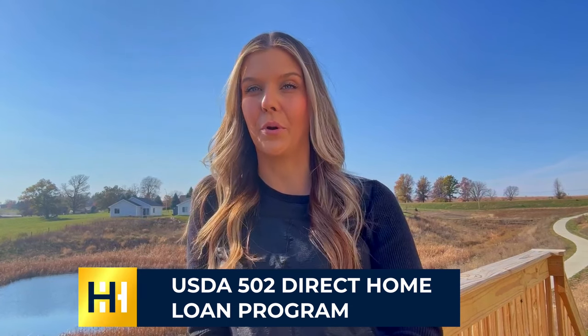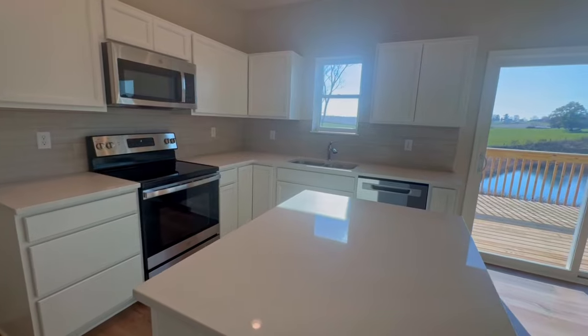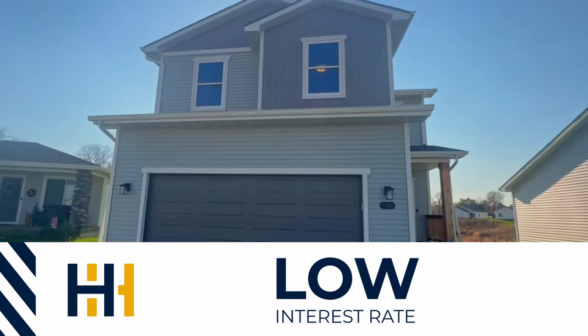And it's eligible for the USDA Direct Home Loan Program. Buy this home with no money down and zero dollars in closing costs. There's also a five-year tax abatement in this community — this one has savings at every turn.